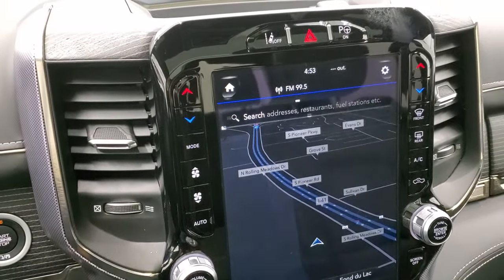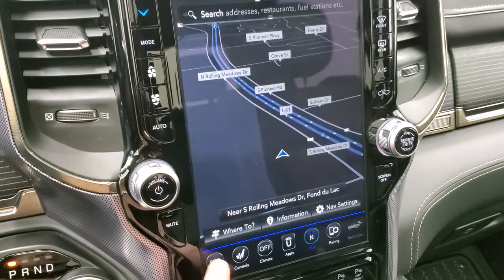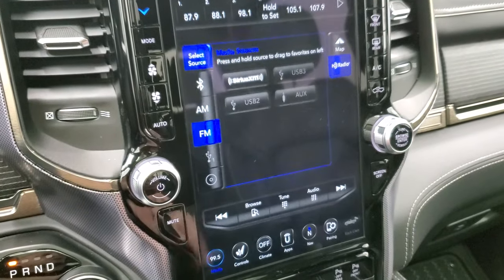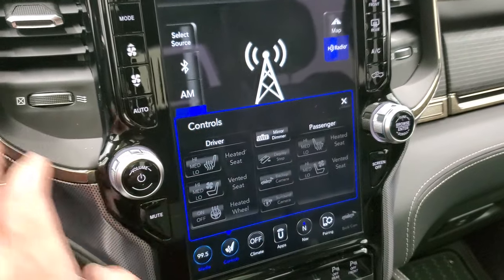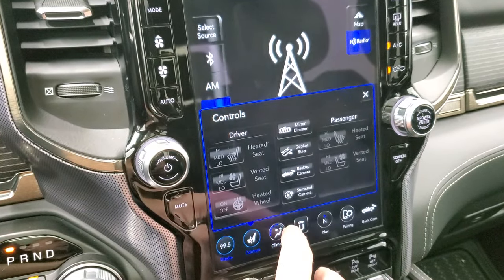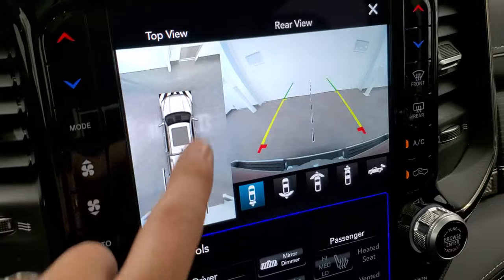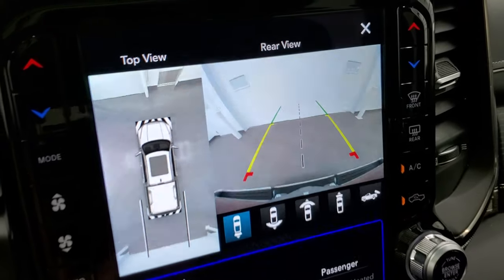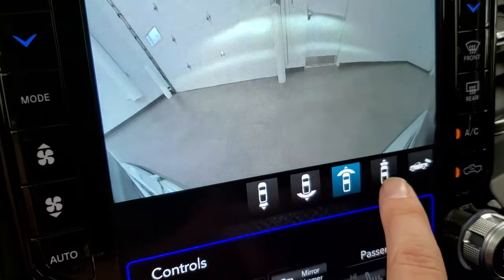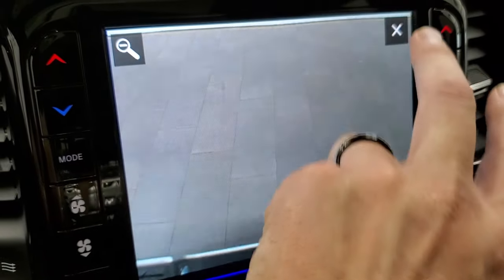This one has the Uconnect 12-inch 4C radio. You get AM/FM, factory navigation, and Sirius XM radio capabilities. You have your heated and cooled seat buttons and the backup camera. You also have the surround view camera, which is pretty cool — you can see all the way around. The backup camera is now HD, so it's nice and clear. You can do a narrow view, a wide view, a wide view of the front, a narrow view of the front, or just your full backup camera. You can even zoom in on the receiver hitch to get hooked up to your boat, camper, or trailer the first time.